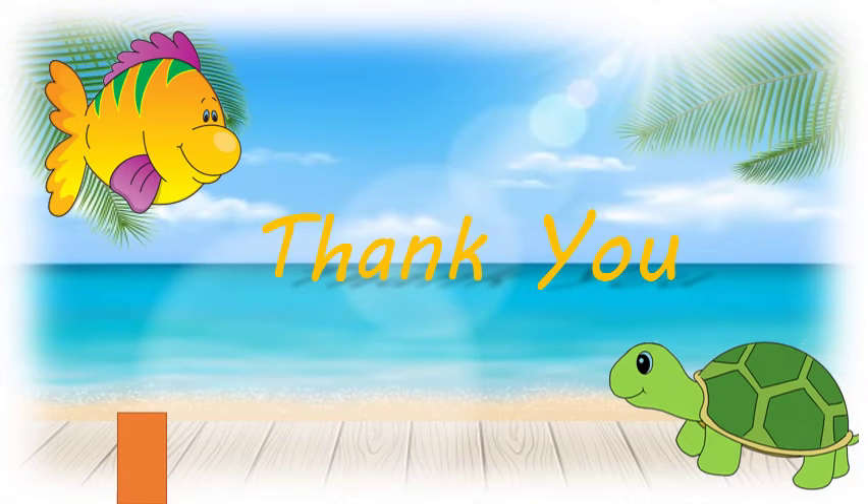So children, enjoy keeping such pets with you and your family. Remember, be a responsible pet owner and take good care of your pets. Have fun. Thank you.